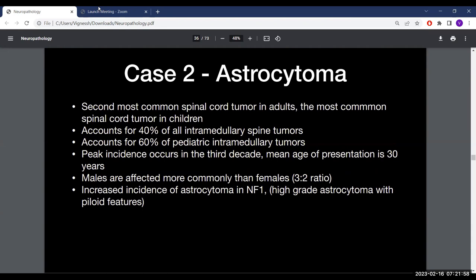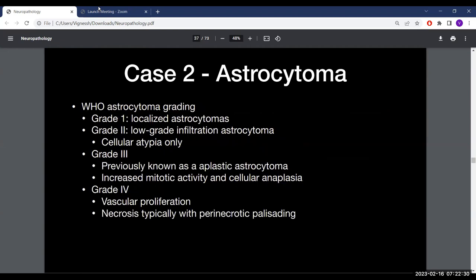Astrocytoma is the second most common spinal cord tumor in adults and the most common in children, accounting for 40% of all intramedullary spine tumors in adults and 60% in the pediatric population. Peak incidence is in the third decade, mean age around 30 years. Males are more commonly affected. Incidence is higher in NF1, specifically high-grade astrocytomas with pilocytic features. WHO grading applies: grade 1 is localized, grade 2 shows infiltration with cellular atypia only, grade 3 has increased mitotic activity and cellular anaplasia (previously called anaplastic astrocytoma), and grade 4 has vascular proliferation and necrosis with perinecrotic palisading.